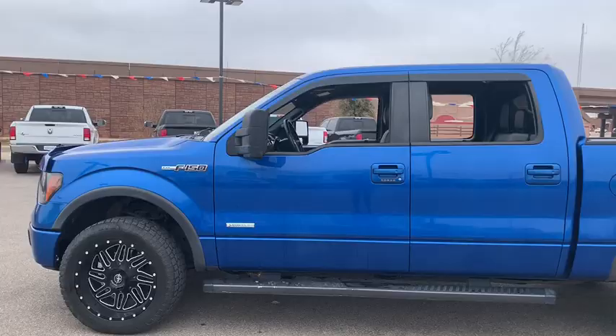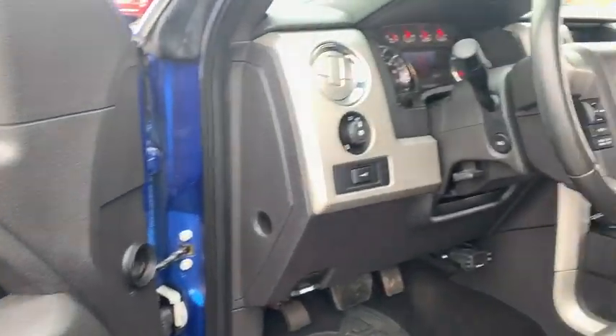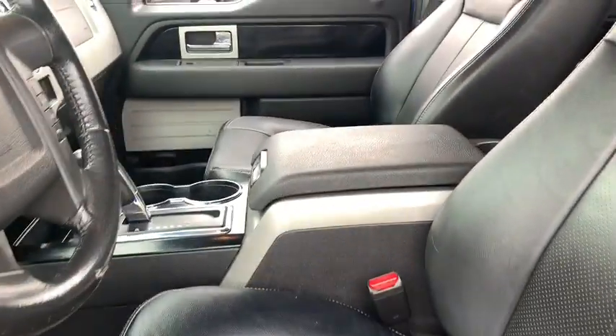Here are some of this vehicle's great options: traction control, Bluetooth, automatic transmission, cruise control, trip computer, compass, fog lamps, power door locks, power windows, speed proportional power steering, tachometer.